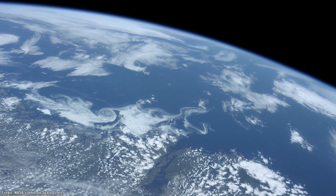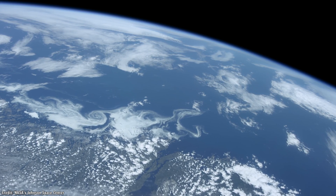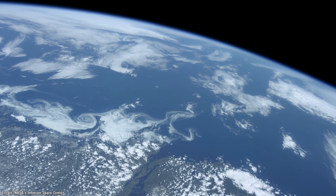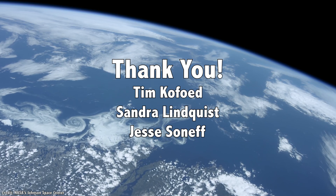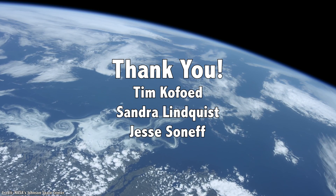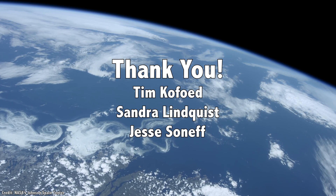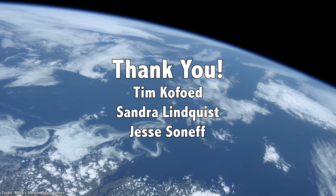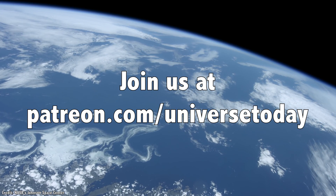We've covered a lot of ways to escape a bad situation on the pad and getting up to space, but how can you get safely back to Earth if you're already in orbit or flying around the moon? I'd like to thank Tim Kofoid, Sandra Lindquist, Jesse Seneff, and the rest of our 860 patrons for their generous support. The topic for this episode was suggested by one of the patrons during one of our conversations — join our community at patreon.com/universetoday.